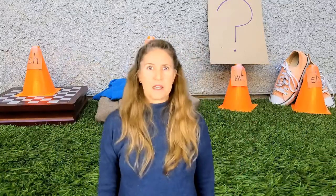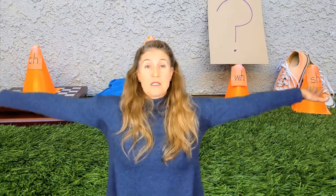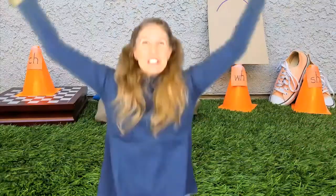Let's take a little brain break. You know how I like to move. I want you to give me five jumping jacks. Hands out, legs are spread open, and everything closes. One, two, three, four, five. Good.